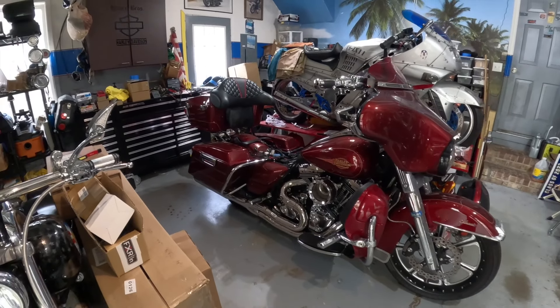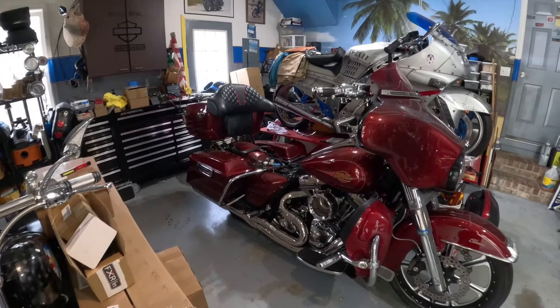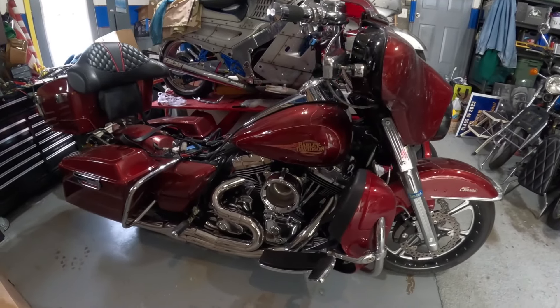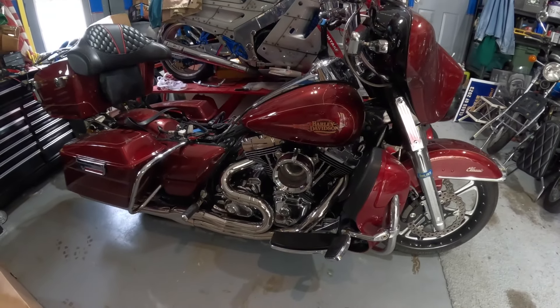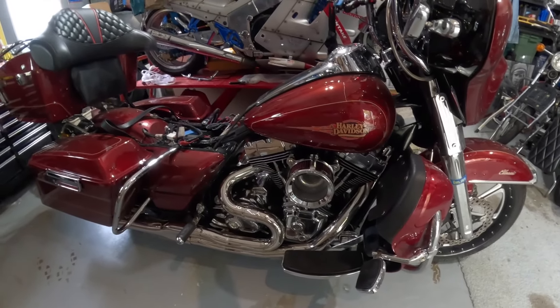Now that I've given you a rundown on the bike — what am I doing today? I have some Thrashin Supply floorboards coming in. I'm going to be replacing these floorboards with something a little bit more stylish, better looking. I've looked at so many different floorboards and Thrashin has the quality and the engineering that I'm looking for. Once I install them, I'll tell you the benefits of the new boards.